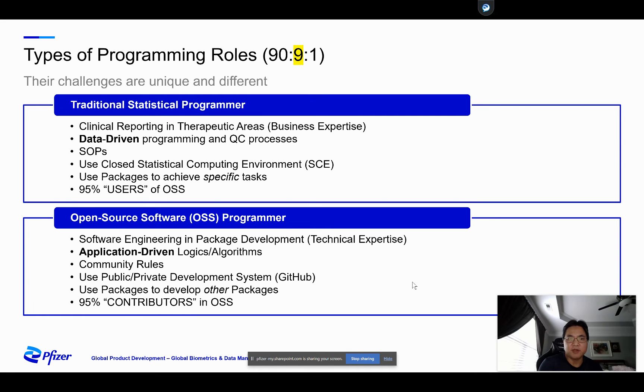Open source software is becoming more popular in pharma, with a focus more on software engineering and development. These programmers have technical expertise and care about algorithms and logic — it's more on the application side of things than data. Because these programmers work with a community of other programmers, they follow community rules. There are general open source software licenses and codes of conduct that you must follow in public spaces such as GitHub. They also use different types of development packages to develop other packages — in R there are tools like usethis and testthat that are very useful for developing R packages.